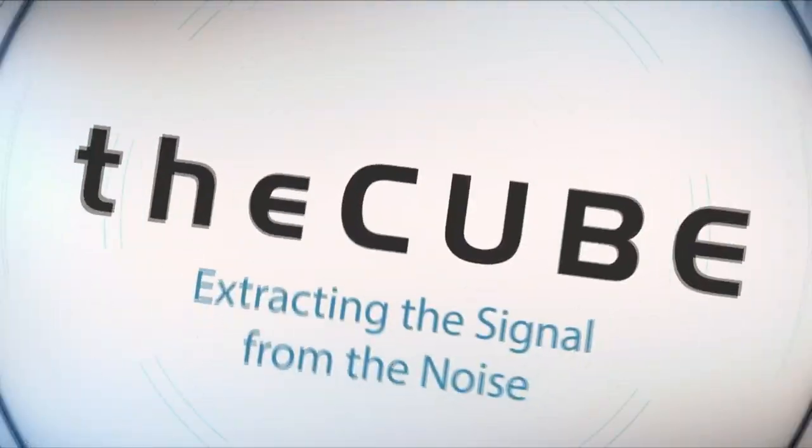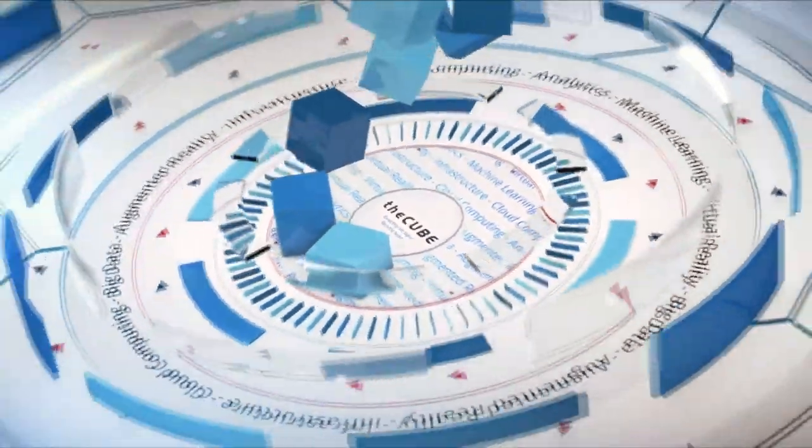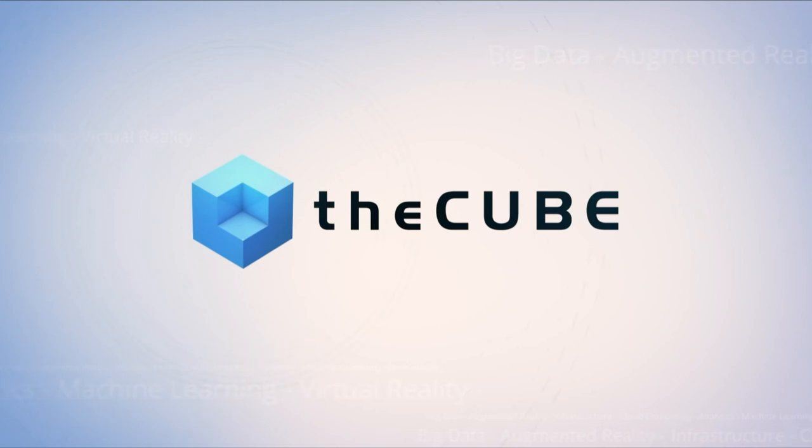Live from Orlando, Florida, it's theCUBE, covering .conf18, brought to you by Splunk. Welcome back to Orlando, everybody — home of Disney World, and this week home of theCUBE. I'm Dave Vellante, and he's Stu Miniman. Steven Hatch is here; he's the manager of Enterprise Logging Services at Cox Automotive. Steven, thanks for coming on theCUBE.